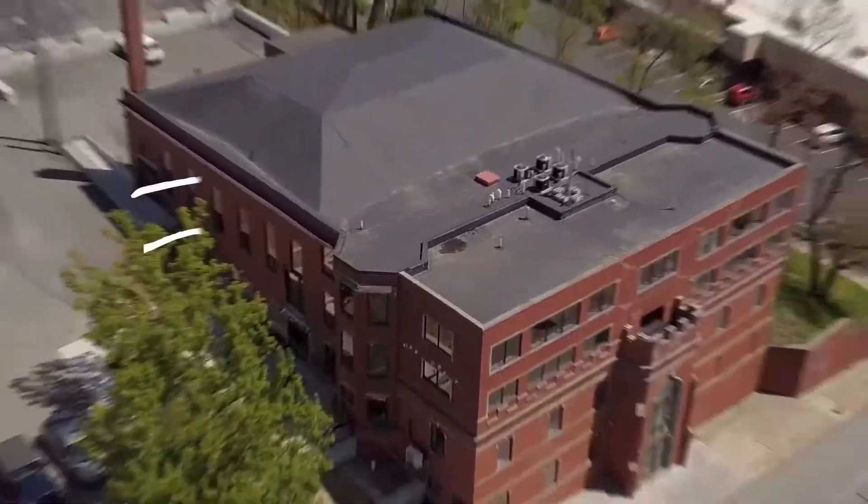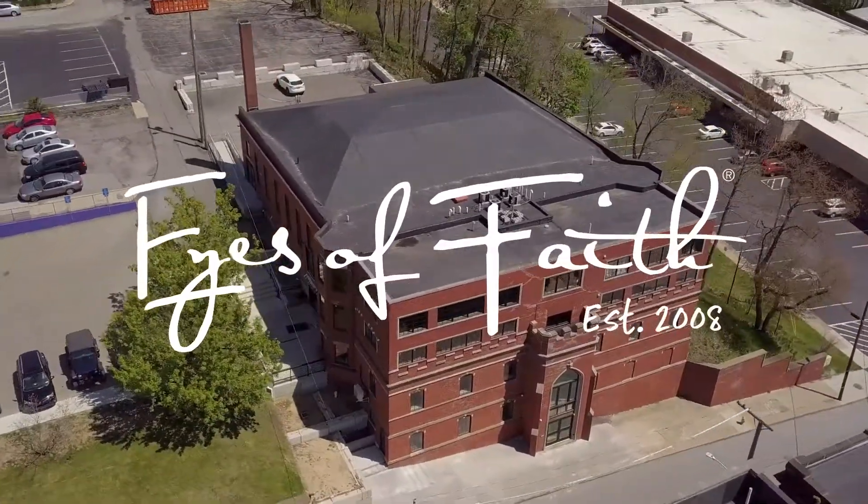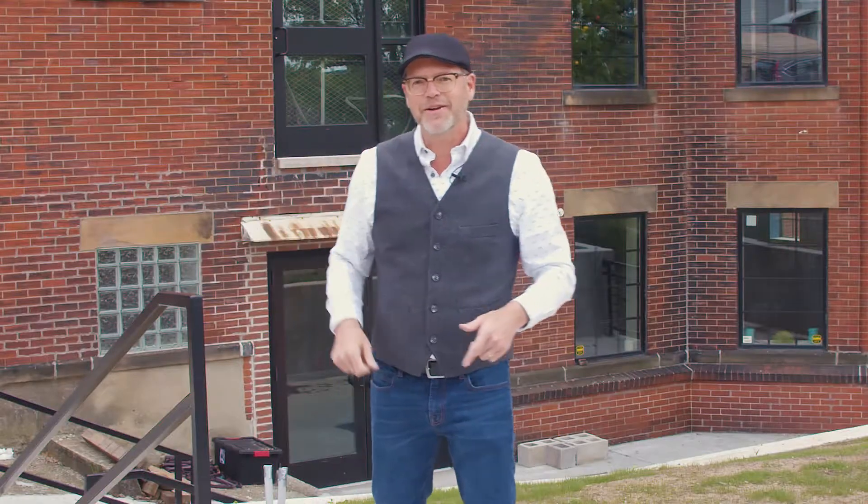Welcome to the Eyes of Faith brand video in our new Optical Boutique and Design Studio. Let's go check it out. Come with me.